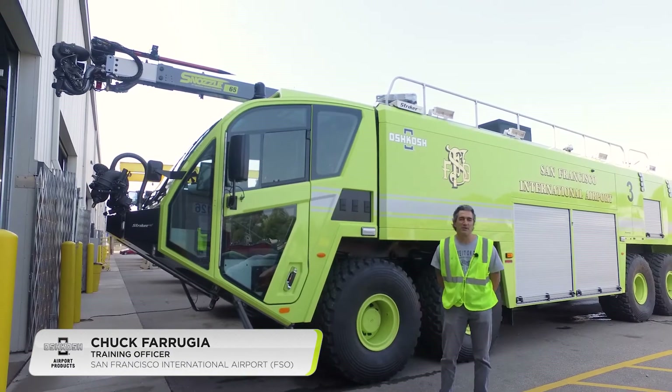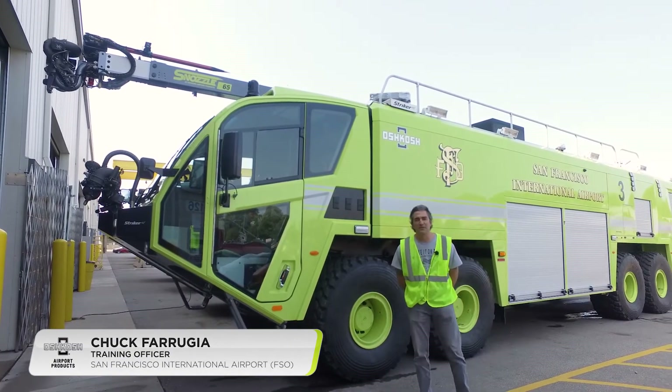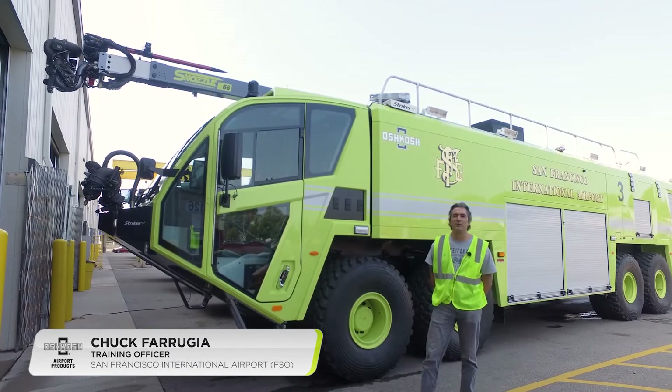Hi, I'm Chuck Farrugia. I work for the San Francisco Fire Department. I'm a training officer, and I've been with the department for 33 years.